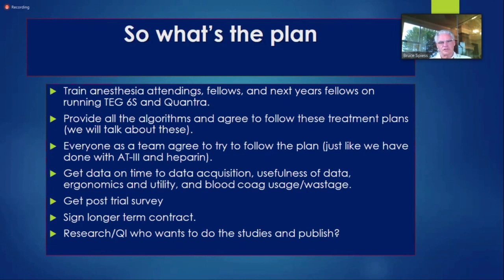Our plan in our operating room: we're going to train our anesthesia attendings and fellows. We're not going to train surgeons — they'll never touch this stuff. Perfusionists have too much else to do. But while patients are on bypass we can be feeding the machine, and as we come off bypass we can feed it too. We'll do TEG6S versus the Hemasonics machine, get data acquisition from all of them, decide which is most user-friendly and gives the most actionable data — data that people will react to — and then see which ones affect our outcomes.